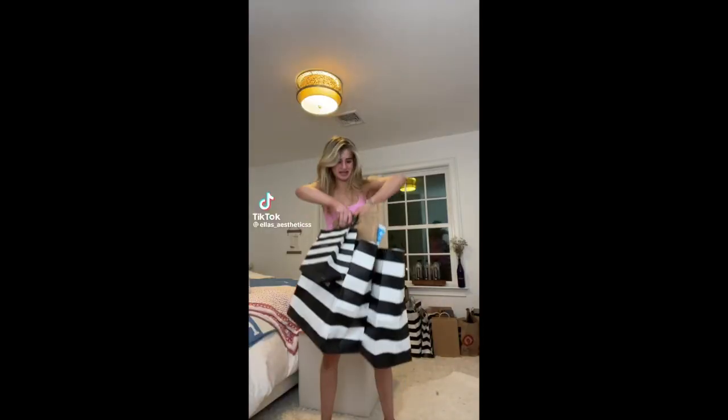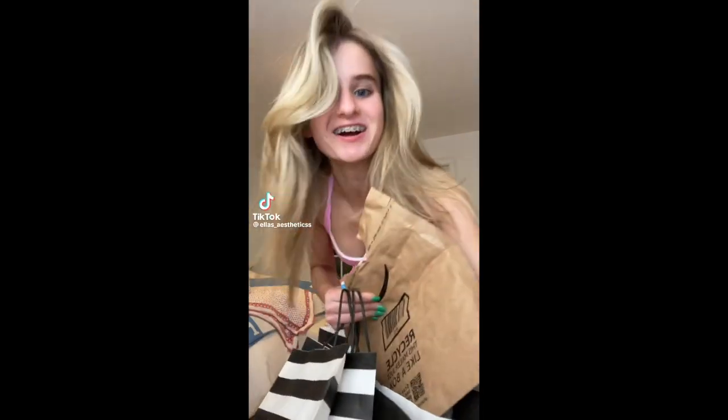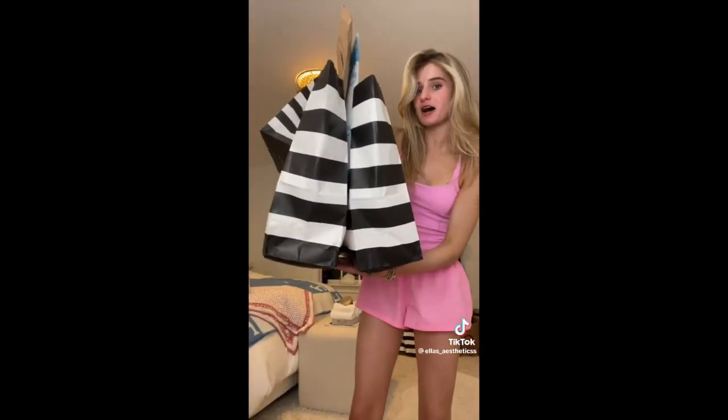Let's do the biggest shopping haul ever. Okay you guys, this is seriously not the biggest Sephora bag you've ever seen — then I do not know what it is.